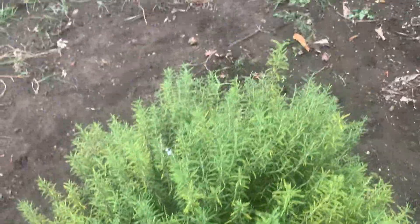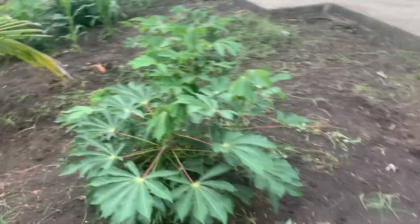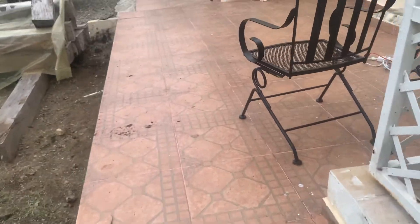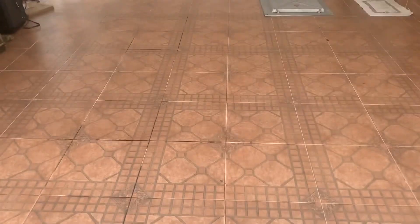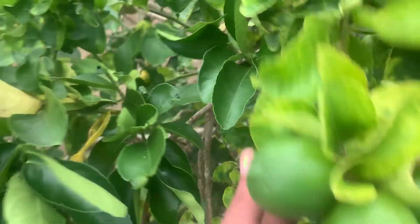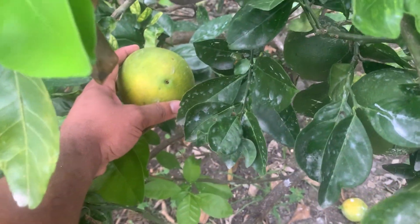Rosemary, rosemary, rosemary. Bear with me, we're halfway done. Got some random cherry tomato. This is our garage, which doubles as our water containment — there's a 9,000-gallon cistern under there. That's the cap.